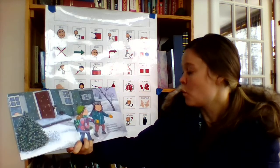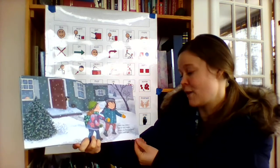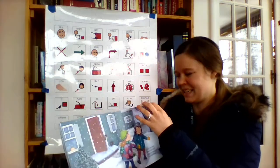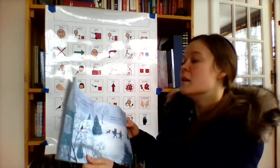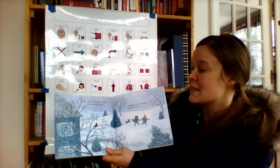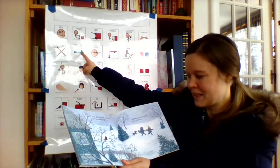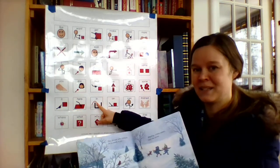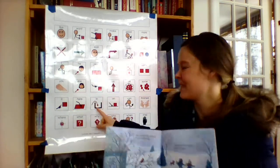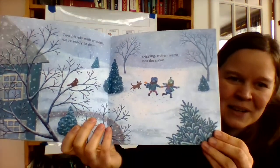Then one mitten, yellow and bright, holds my friend's hand warm and tight. Two friends with mittens — we're ready to go, skipping, mitten-warm, into the snow. Where is she playing? Outside in the snow.